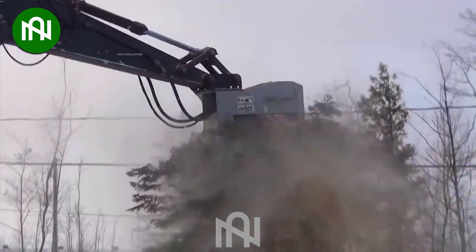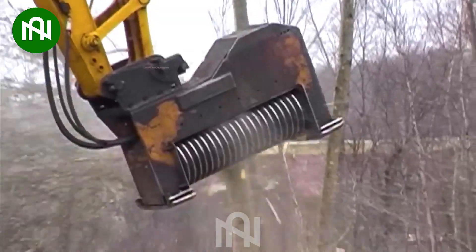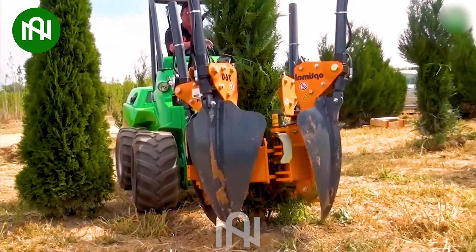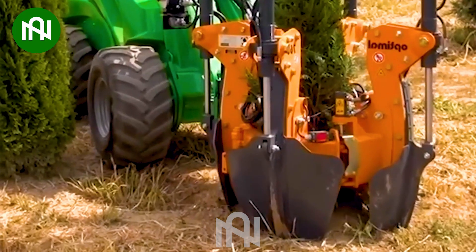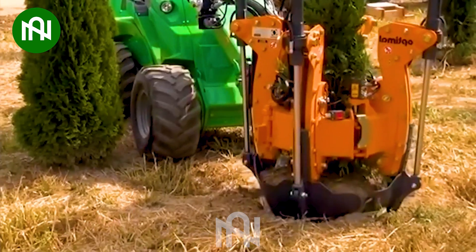This pine tree is crushed in the blink of an eye. This machine allows for quick and accurate repositioning of tree transplantation to preserve root systems and growth potential.